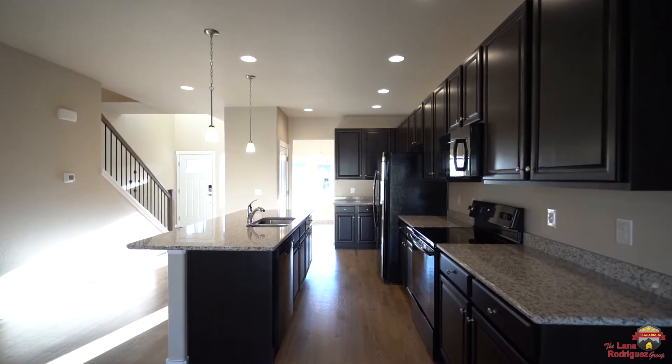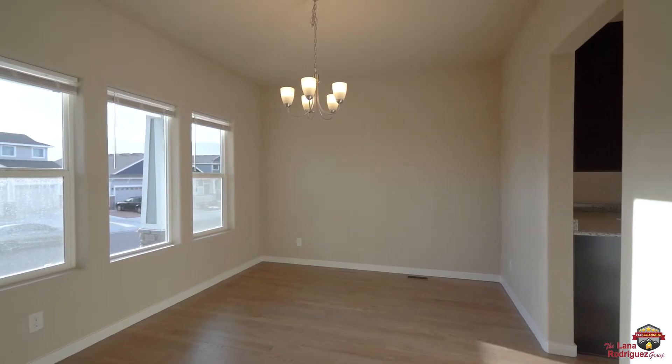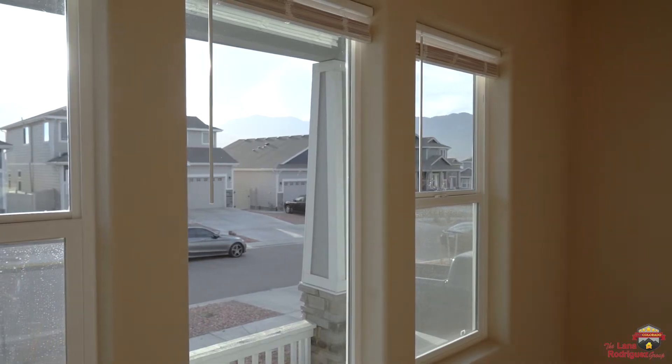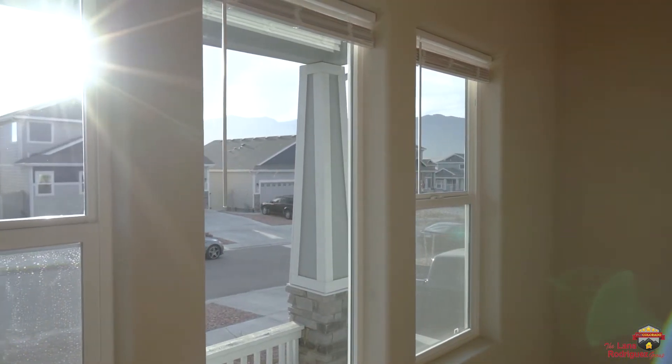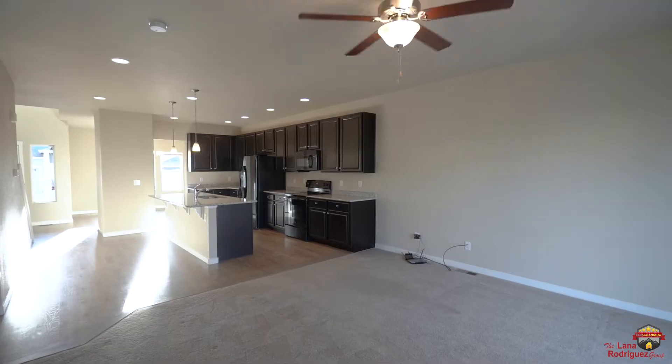Welcome to this atrium-like setting where the kitchen, dining room, and living room all complement each other. What's even better is the natural light that just flows throughout this setting. You'll enjoy all the upgrades that this newer construction property has.